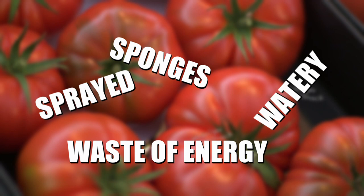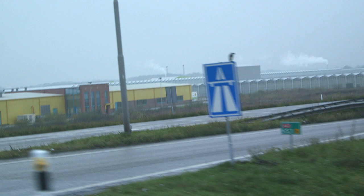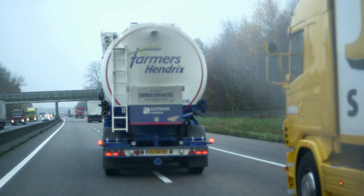The reputation of the Dutch tomato couldn't be worse. But is it deserved? We head off to our Dutch neighbours to check if there's any truth in all the criticisms.